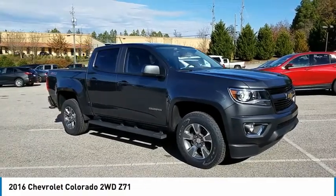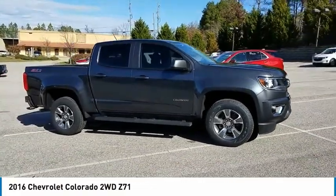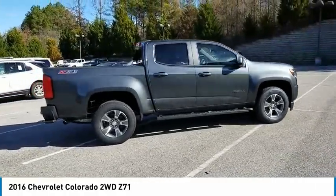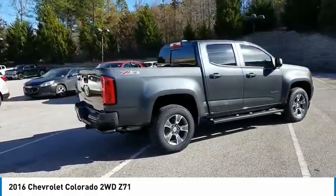You are going to love the 2016 Colorado. Great hauling capability, powerful, rugged, and a great Chevy price. Colorado is it.